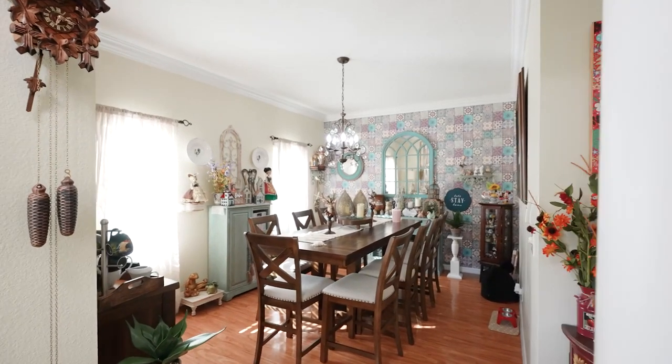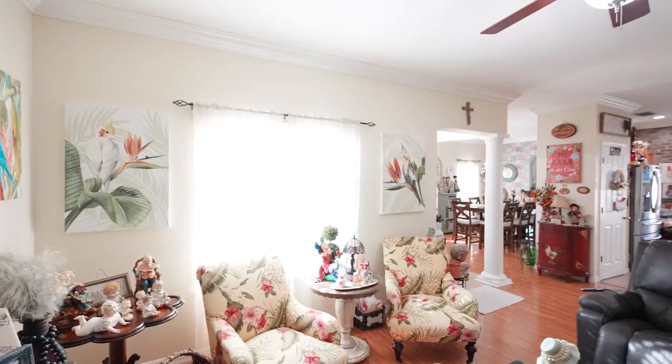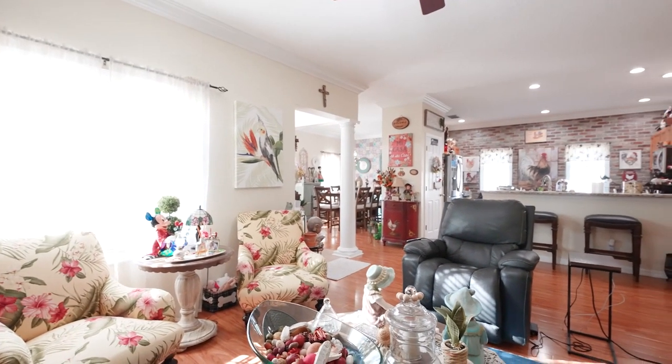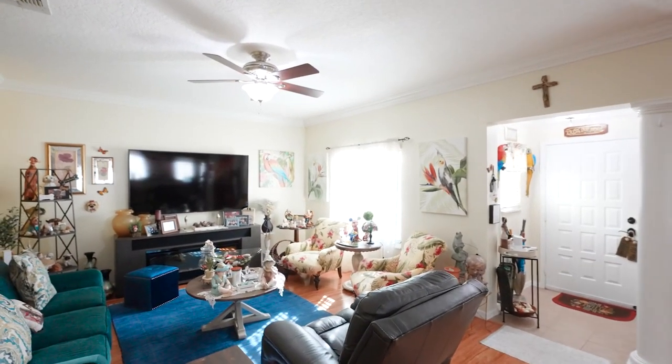Enter the front door to find a formal dining area, kitchen overlooking the living room, and two bedrooms in the rear of the home plus two full bathrooms. All main living areas feature crown molding and wood floors, with tile in the kitchen and bath areas.